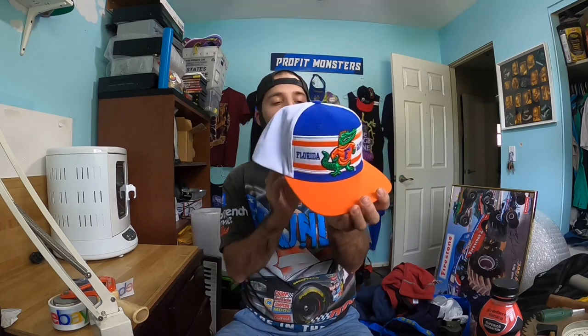First off were two hats. This is a Florida Gators hat with brand new tags — a Top of the World snapback in really good condition. This hat should fetch me at least $25, maybe even more since it's brand new with tags. I live in Central Florida so it should be pretty easy to sell, maybe even on Facebook Marketplace.